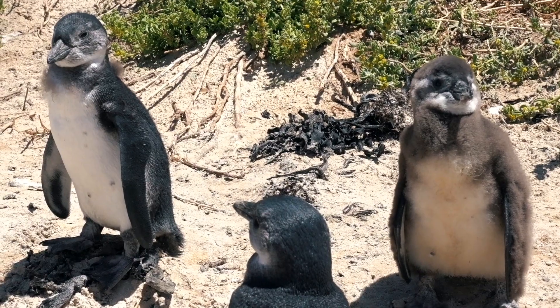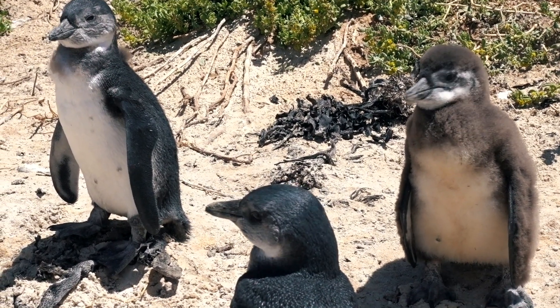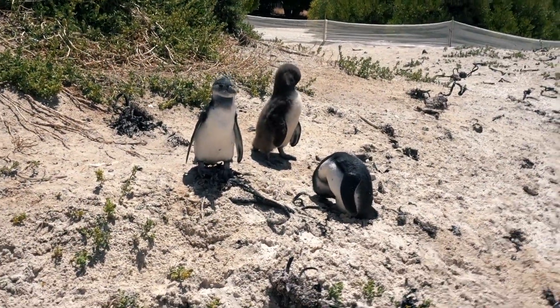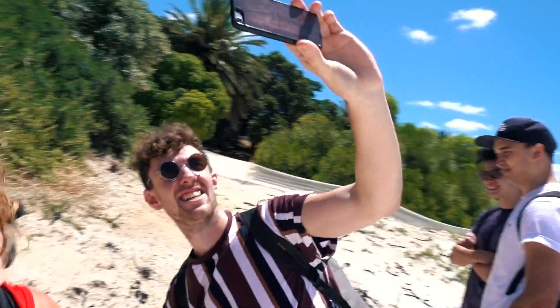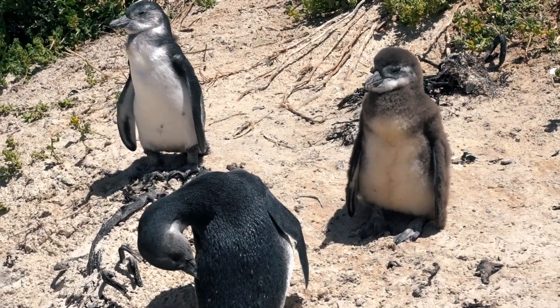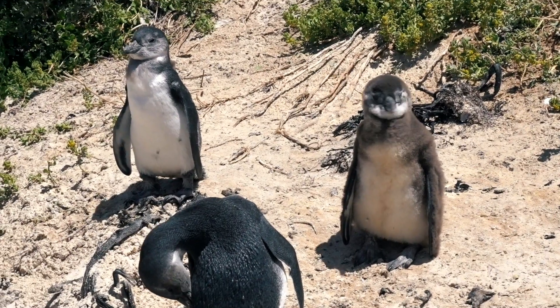Lauren says hello! We've just come down here where there are a few less penguins but they're really, really close — perfect for the selfie. You little fuzzy legend!